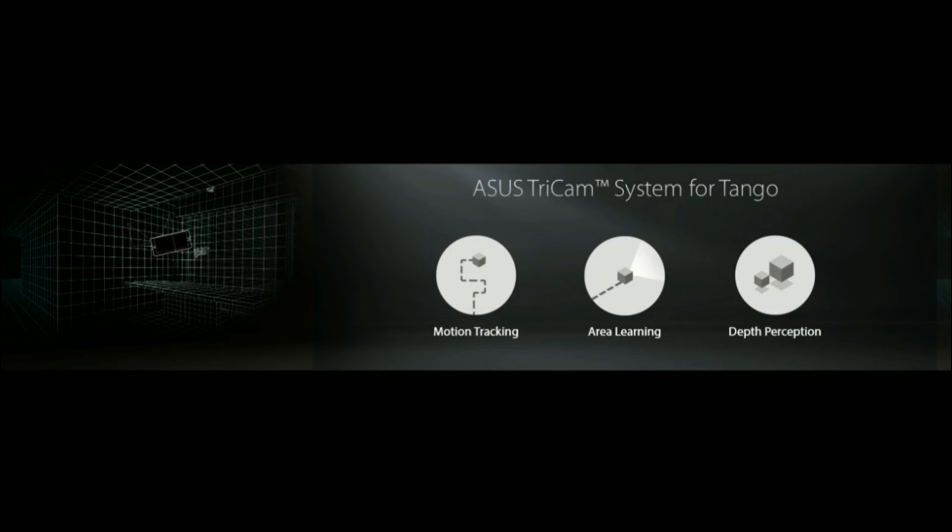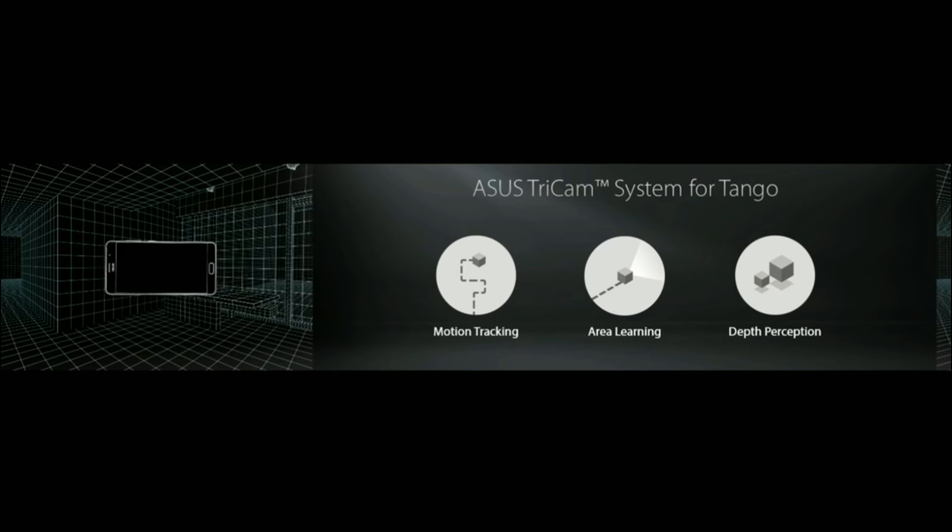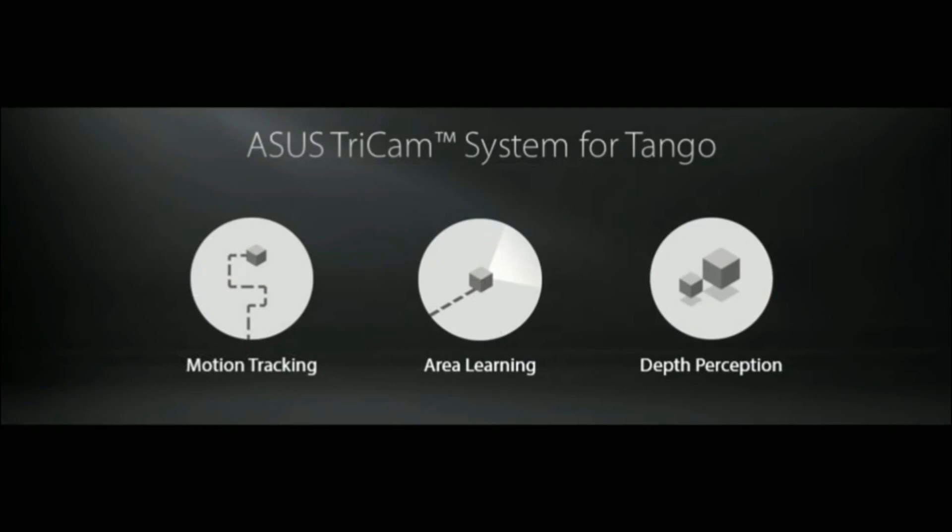Tangle adds area learning, motion tracking, and depth perception capabilities to Zenfone AR, so it can allow you to enjoy mobile augmented reality.